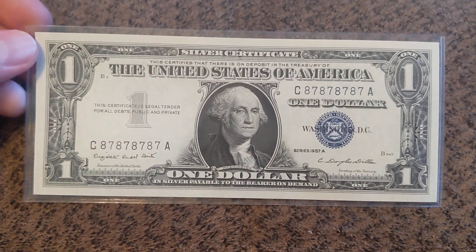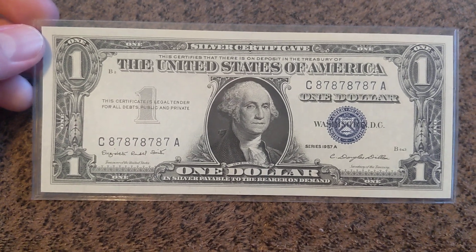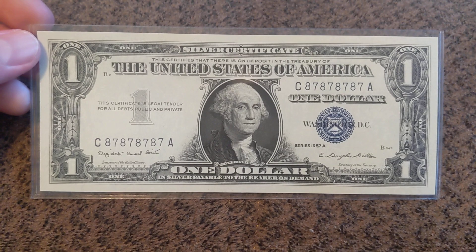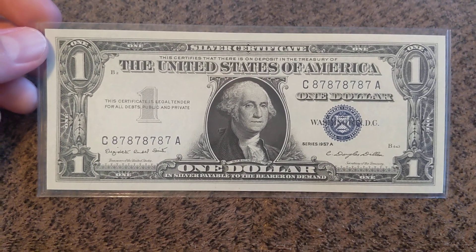There are a lot of silver certificates graded in that 66, 67 range, but they don't have serial numbers like this. I appreciate you guys watching, and stay tuned for next week. I got something else that's really cool.